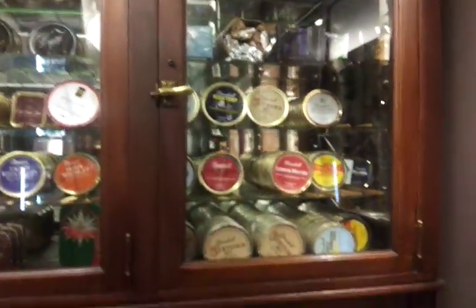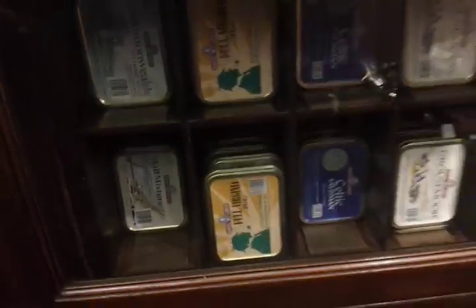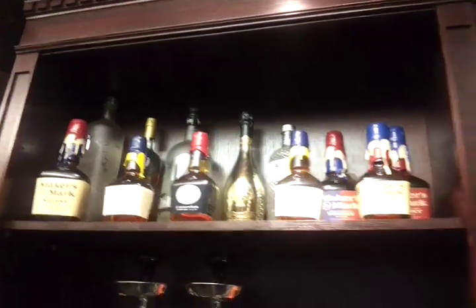...of pipe tobaccos. The infamous Full Virginia Flake, pipe supplies, awesome assortment of nourishments there. That's a Lucas will makers mark shelf there.